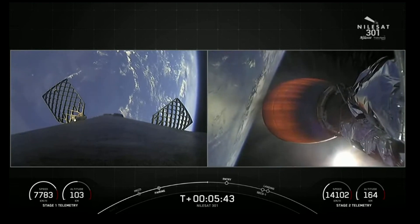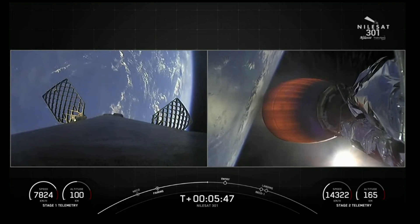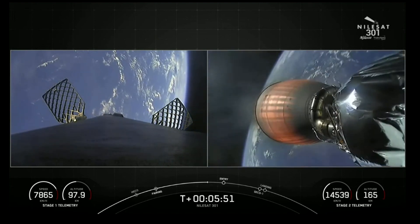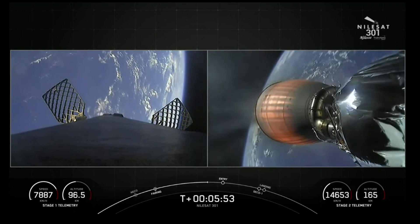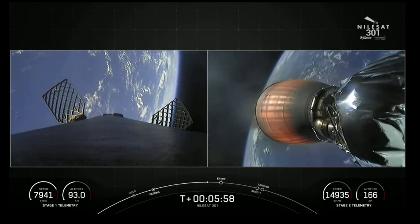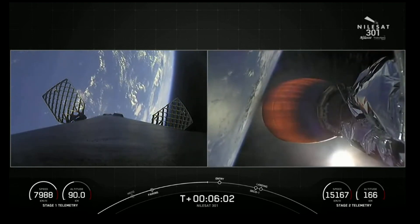As we go through that entry burn, you'll start to see that we are slowing down the speeds of the first stage. But actually, even after we complete the entry burn, as we go through the denser parts of the Earth's atmosphere, we'll continue to scrub speed. In fact, the majority of the speed is actually scrubbed by the Earth's atmosphere.